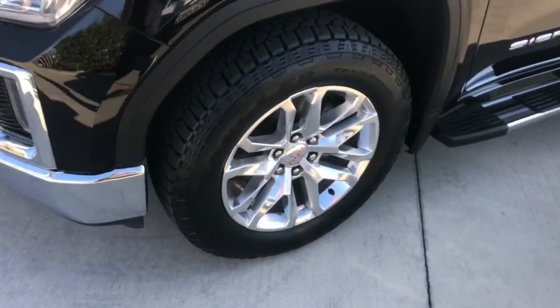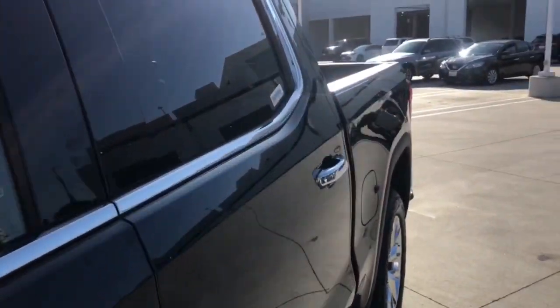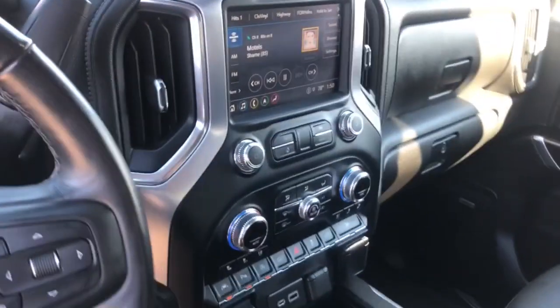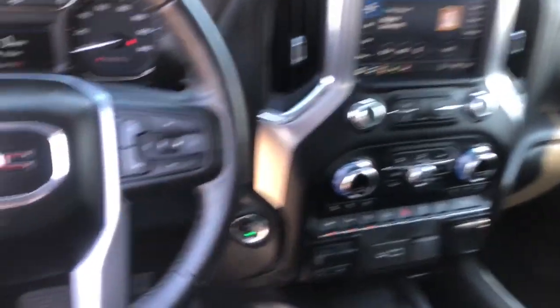The following are some of this vehicle's highlighted options: keyless entry, backup camera, fog lamps, remote engine start, keyless start, power passenger seat, satellite radio, heated mirrors, multi-zone AC, and heated front seat.